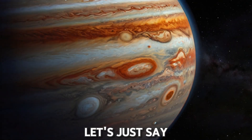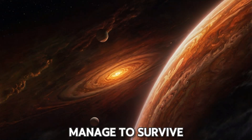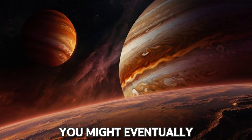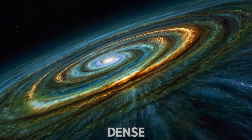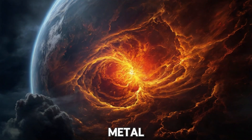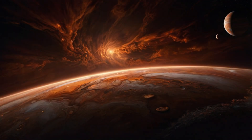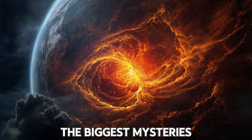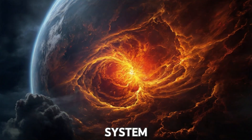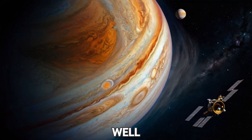And you? Well, let's just say you're not looking too great either. If you somehow manage to survive the journey, you might eventually reach Jupiter's core. Scientists believe it could be a dense, hot mixture of rock, metal, and hydrogen compounds, with temperatures hotter than the surface of the sun. Or maybe there's no core at all — just endless layers of gas. It's one of the biggest mysteries of our solar system. But one thing's for sure: by the time you get here, you're no longer, well, you.